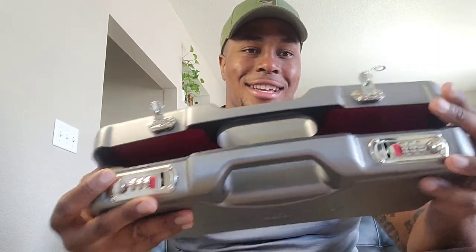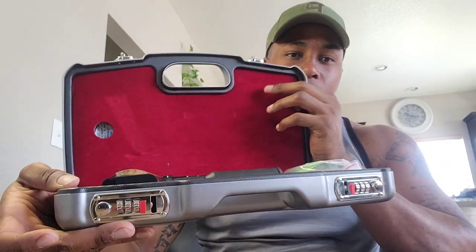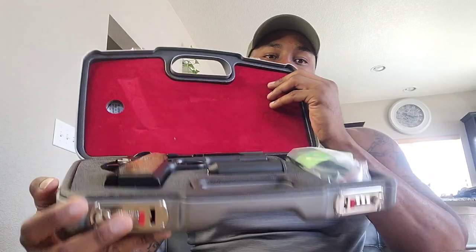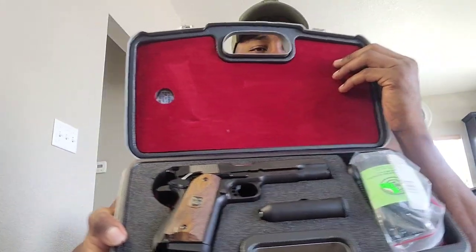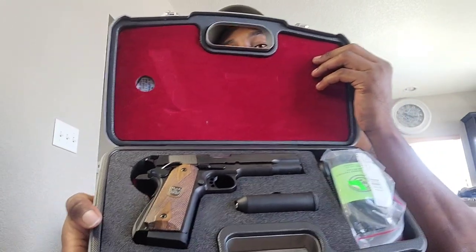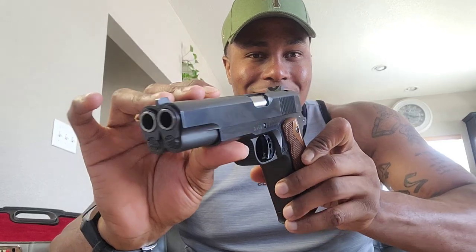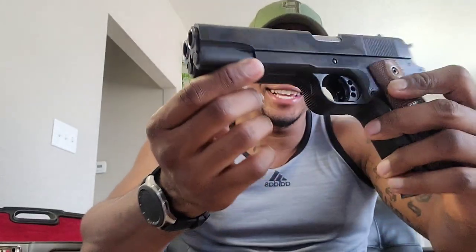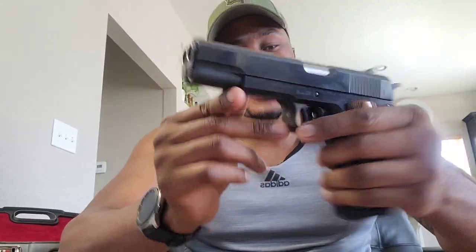Yes sir! First of all, check out that red cushion — sitting so fresh and so clean. But check out the main attraction. I know y'all are looking at that like, 'Man, he got us waiting for this basic 1911?' No, y'all, check it out!